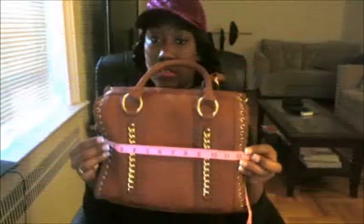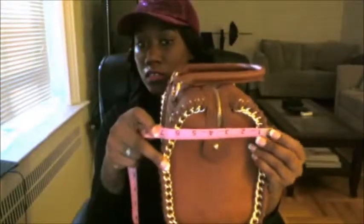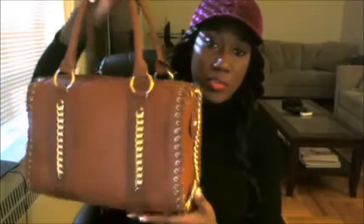This bag is a big bag. I'm going to show you guys some specs right now: 12 inches across, 8 inches high, 6 inches wide. As you can see, it's a big bag.